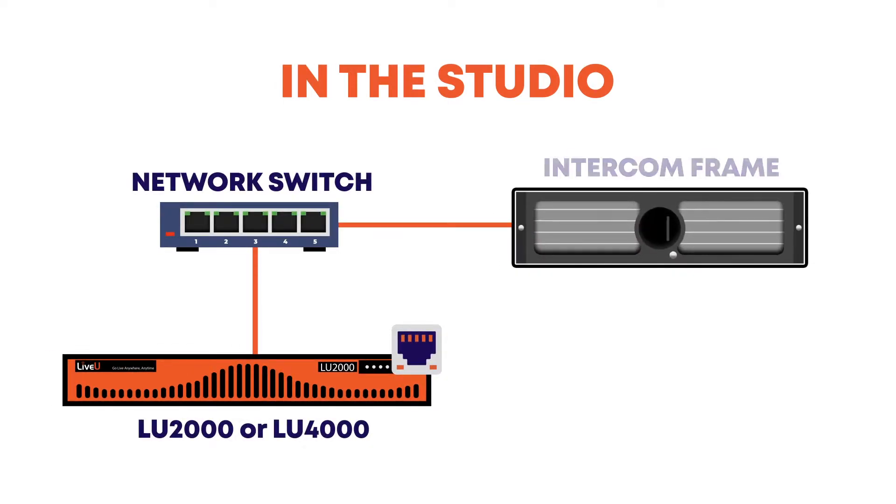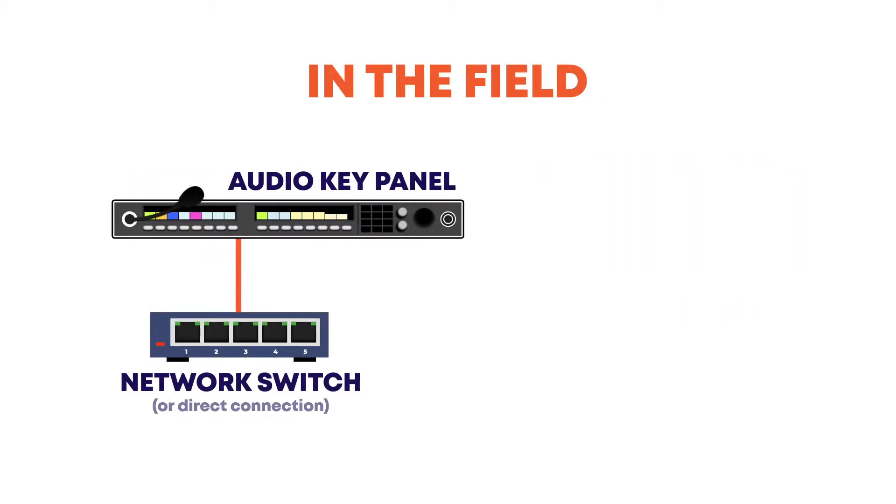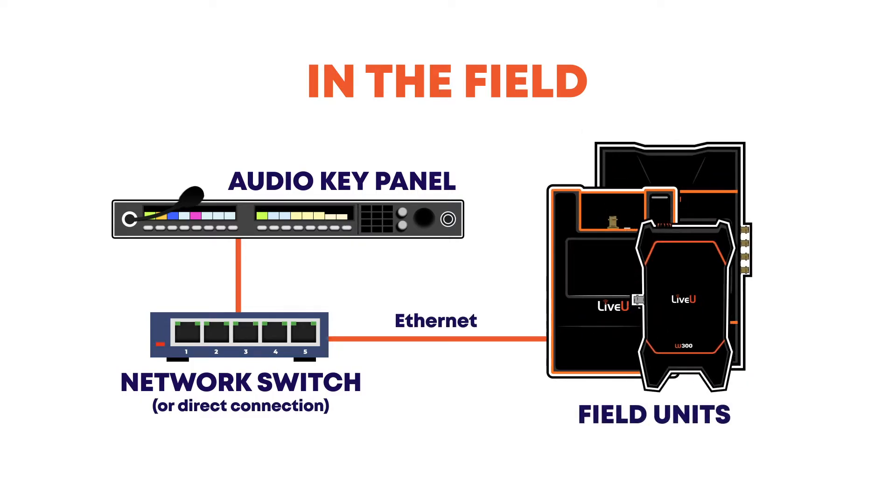The second option is to leverage a third-party low bandwidth IP-based intercom solution over IP-pipe, if you'd like a little bit more flexibility. The IP-pipe allows you to seamlessly link a network near the LiveU server with any network located near the field units over an Ethernet port on the devices.